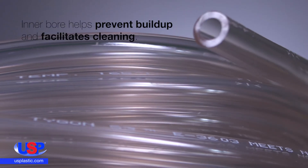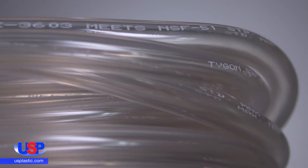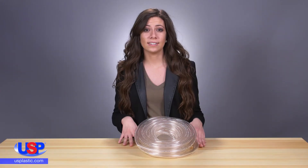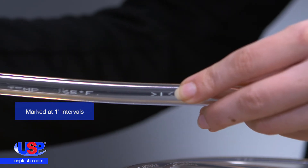In addition, the glassy smooth inner bore helps prevent buildup and facilitates cleaning. Thanks to its superior life, the labor and expense of replacement is greatly reduced. The tubing has increased sustainability and safety for both users and the environment. The tubing's coils are marked at one-foot intervals for easy measuring.